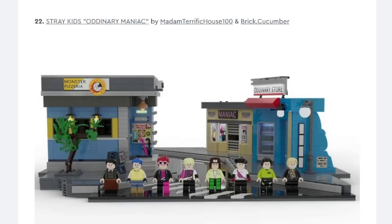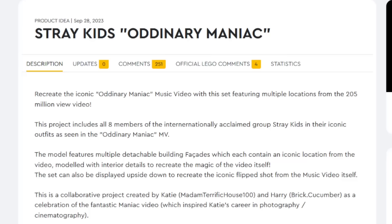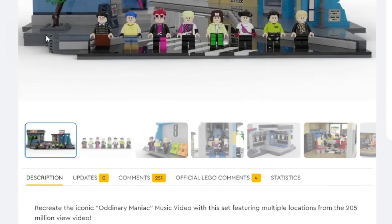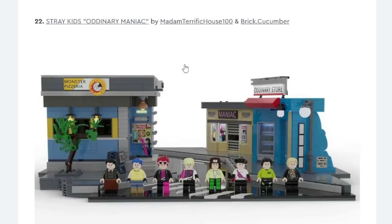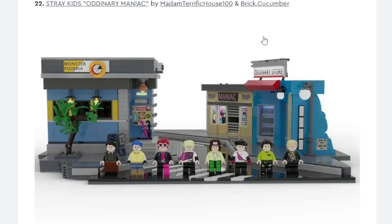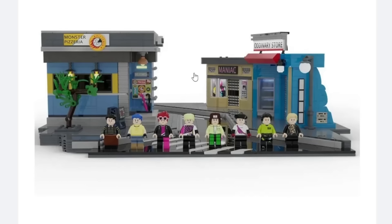Then we have a project by Madam Terrific House 100 and Brick Cucumber — Stray Kids. I'm mentioning Brick Cucumber because they did that amazing Simpsons Series 3 which we did a video on. I'm not too familiar with Stray Kids, honestly. This is a musical act I'm even less familiar with than Billie Eilish and Harry Styles. If I'm not familiar with it, I don't know if the general public will be either, and I think that might hold it back quite a bit. I don't think this is really likely at all. Brick Cucumber did an amazing job because the build looks fantastic though.